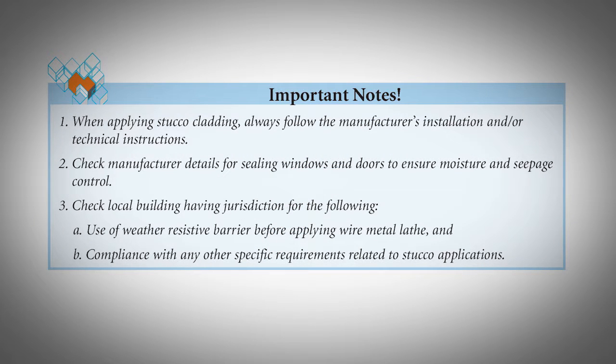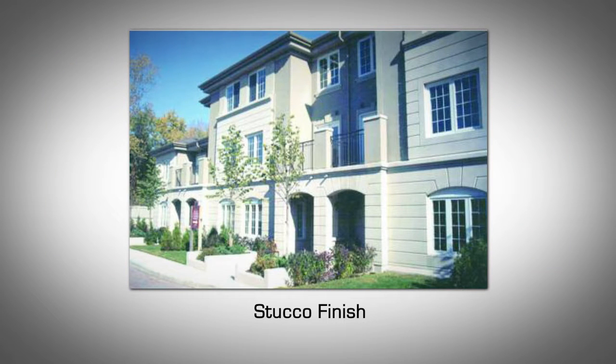When applying stucco cladding, always follow the manufacturer's installation and technical instructions. Check manufacturer details for sealing windows and doors to ensure moisture and seepage control. Check local building codes having jurisdiction for use of a weather-resistive barrier before applying metal wire lathe, and compliance with any other specific requirements related to stucco applications. Stucco finish coats can have a variety of textures and colors and generally produce a pleasing look.